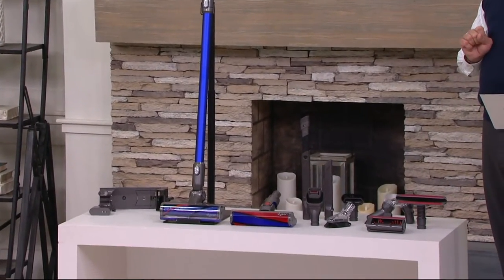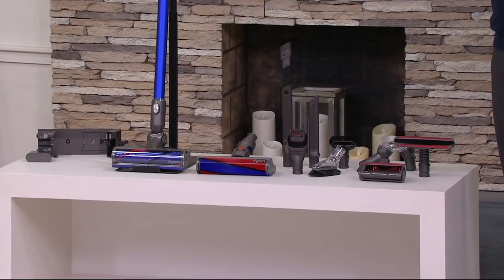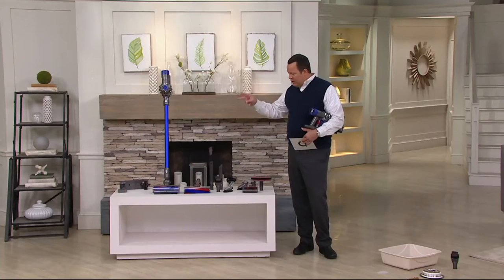I'm just going to hit you with the update right off the top. This is an extraordinary value. It's on six easy payments, it's on free shipping and handling, and you get the fluffy cleaner head as well as the regular brush roll.